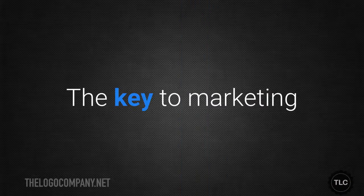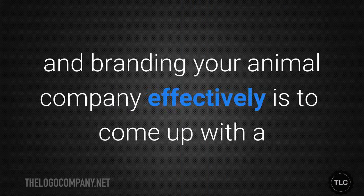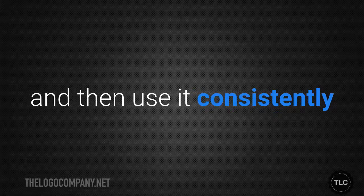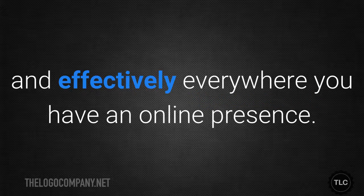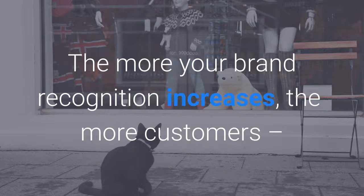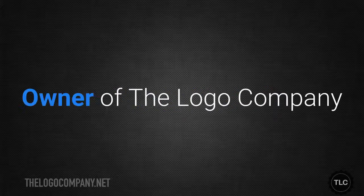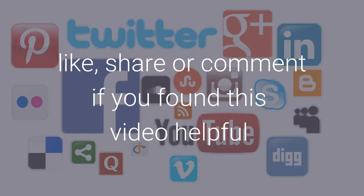Conclusion. The key to marketing and branding your animal company effectively is to come up with a branding message that is specifically targeted to your audience, and then use it consistently and effectively everywhere you have an online presence. The more your brand recognition increases, the more customers and revenue you'll have. I'm Simon McArdle, owner of The Logo Company. Please like, share or comment if you found this video helpful.